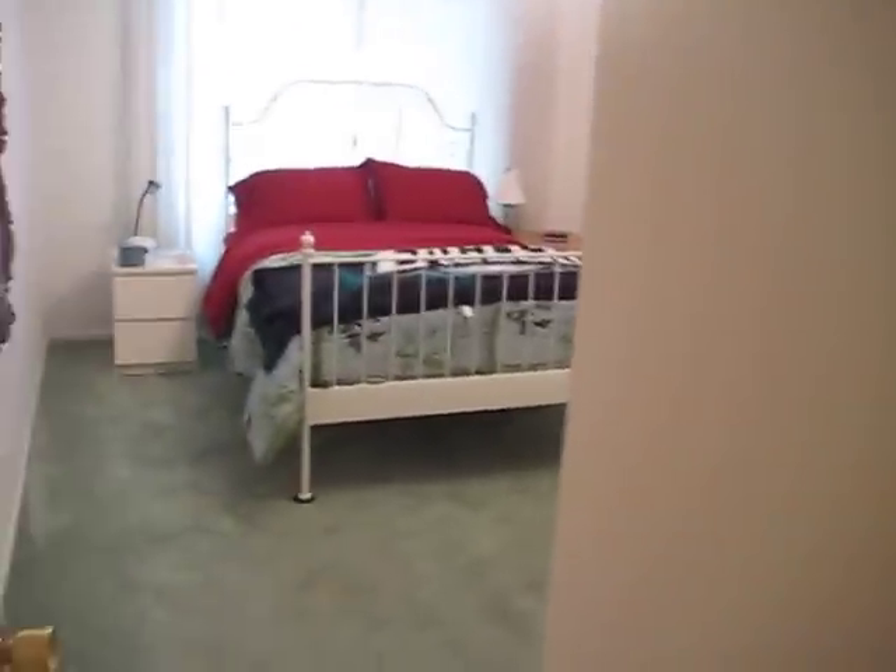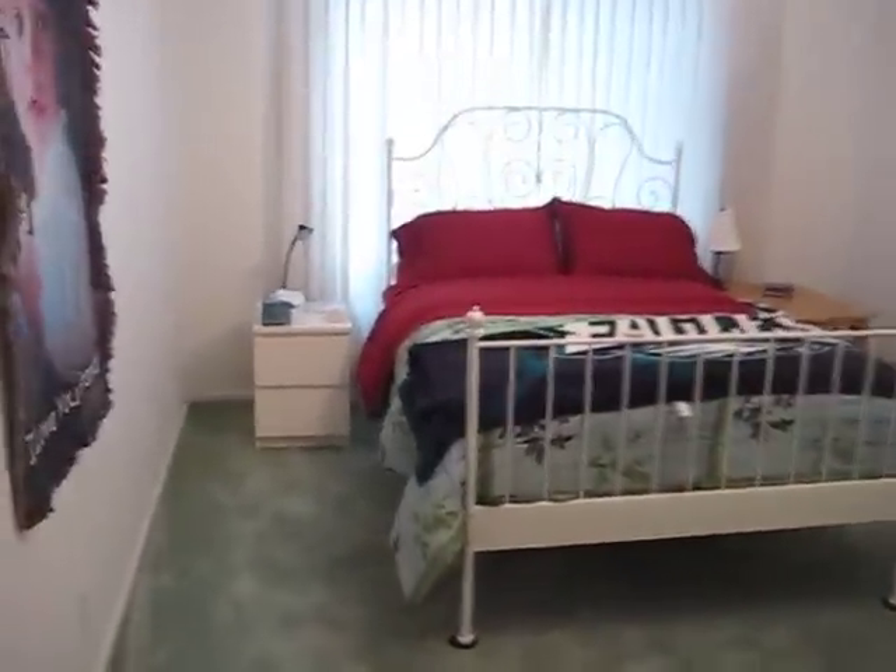This is the room we call Cash's room. When him and his mom come down and spend the night they sleep in here. Pretty good-sized room. Big two-door closet.